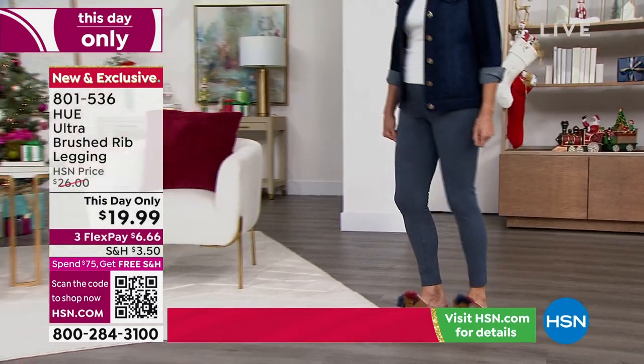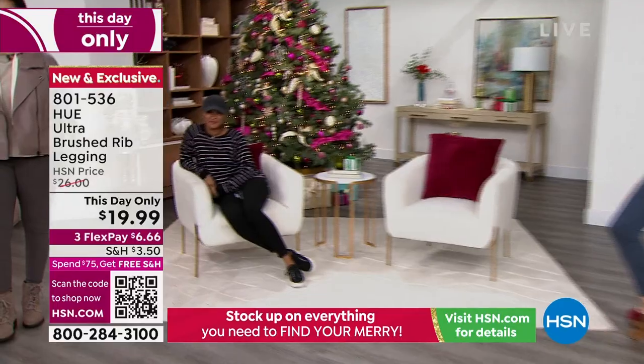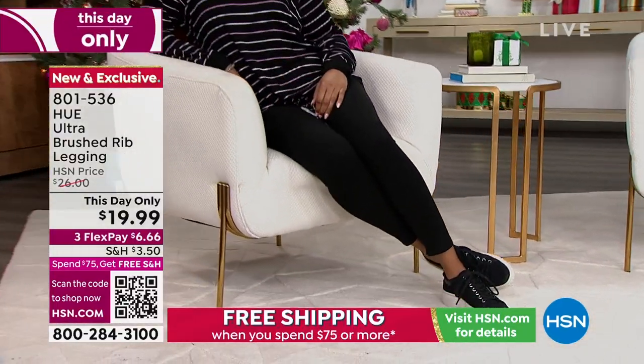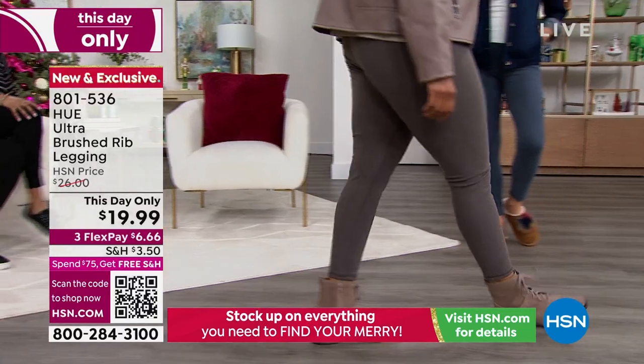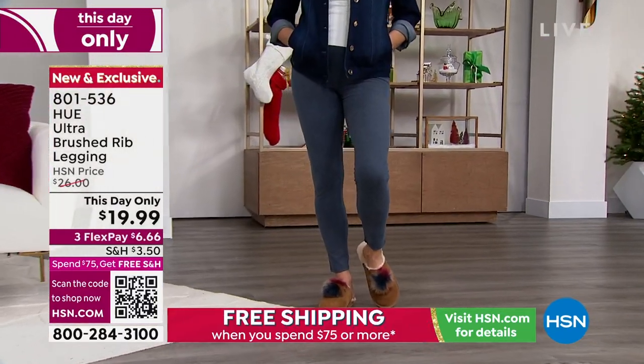I've never felt anything like them before. I was trying to think, what can I describe this as? And I kind of thought, when you open a brand new bag of marshmallows, you know how they're so squishy, just soft? That's what this is — marshmallow-like to me. And they are so warm. They are going to keep your legs warm, cozy.